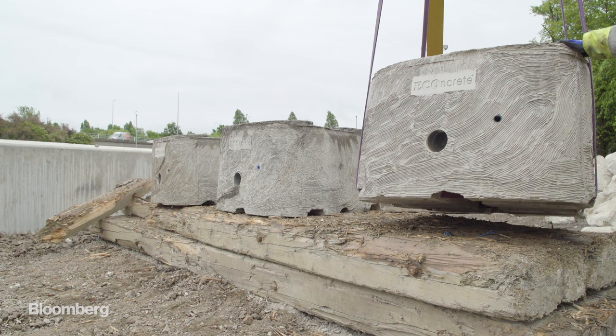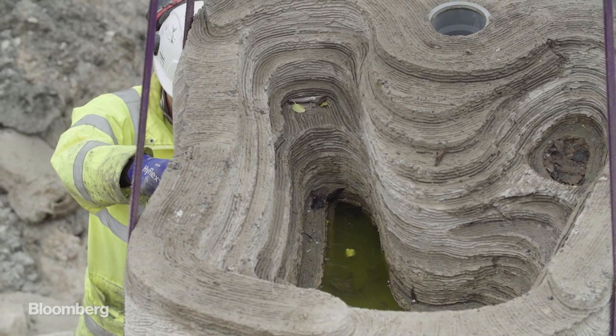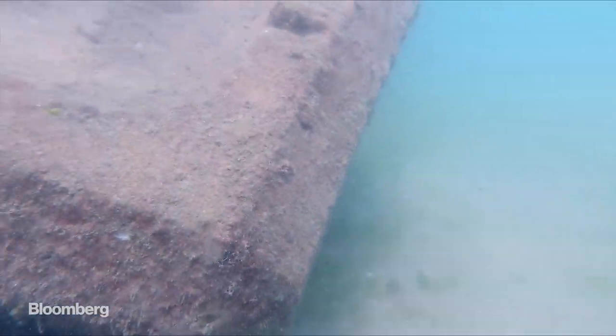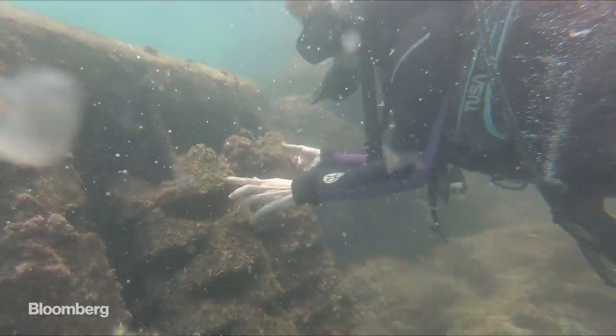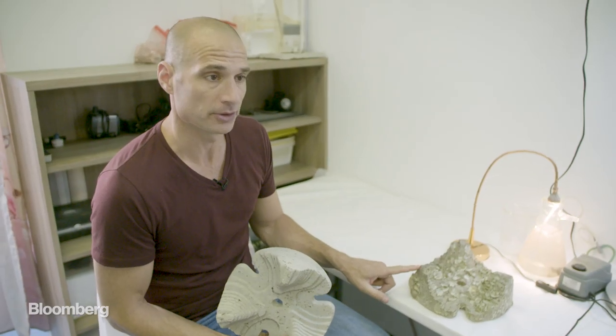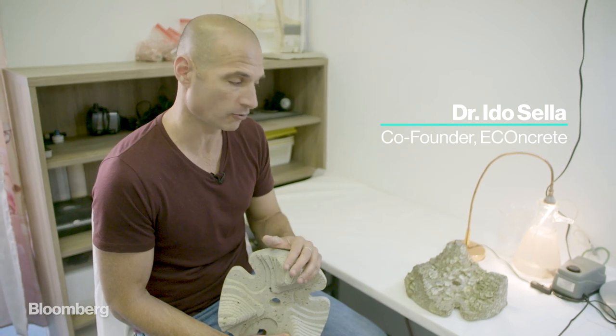E-concrete has to offer its clients more than just ecological credentials. They've discovered that creating hospitable habitats for marine life adds another advantage. The growth of organisms on the concrete creates a layer of defense — just the addition of weight can actually gain stability and strength over time. This unit before being placed in the water contrasts starkly with one after a year, which is completely covered in oysters. The units are designed to withstand structural forces while also serving as a backbone for ecological enhancement.